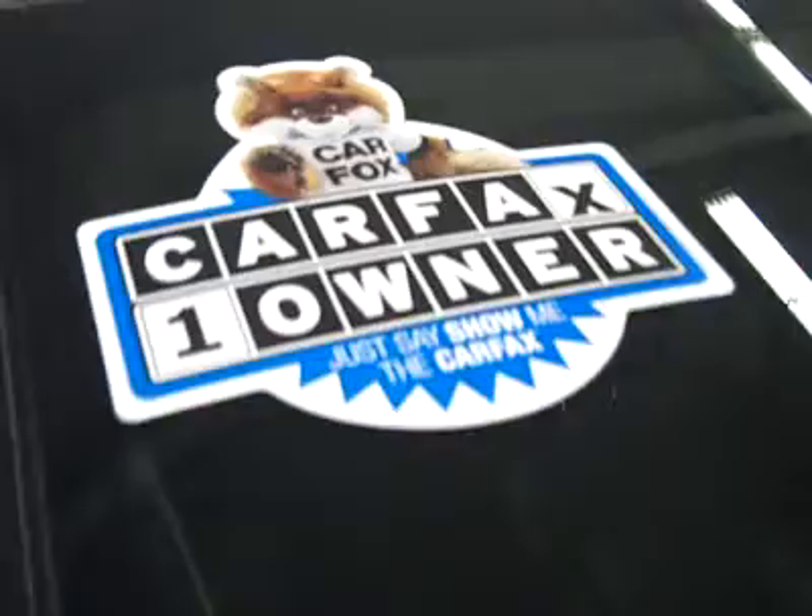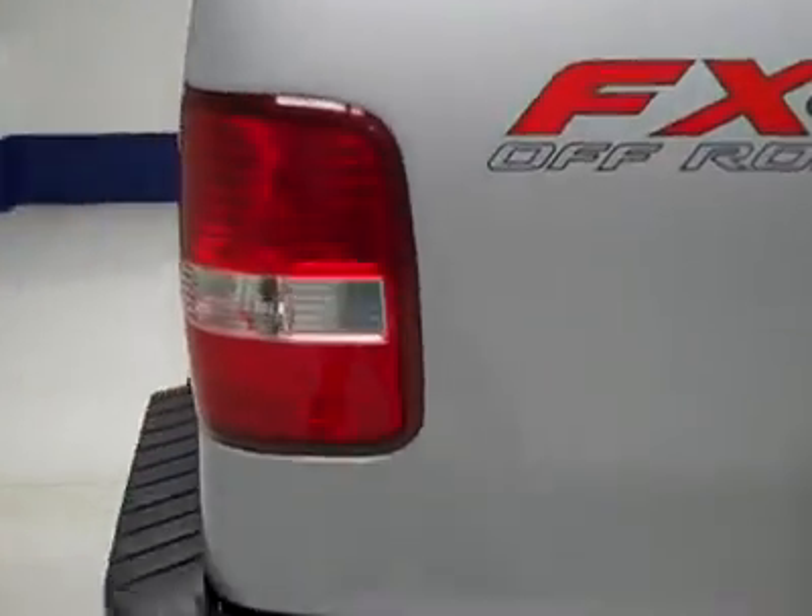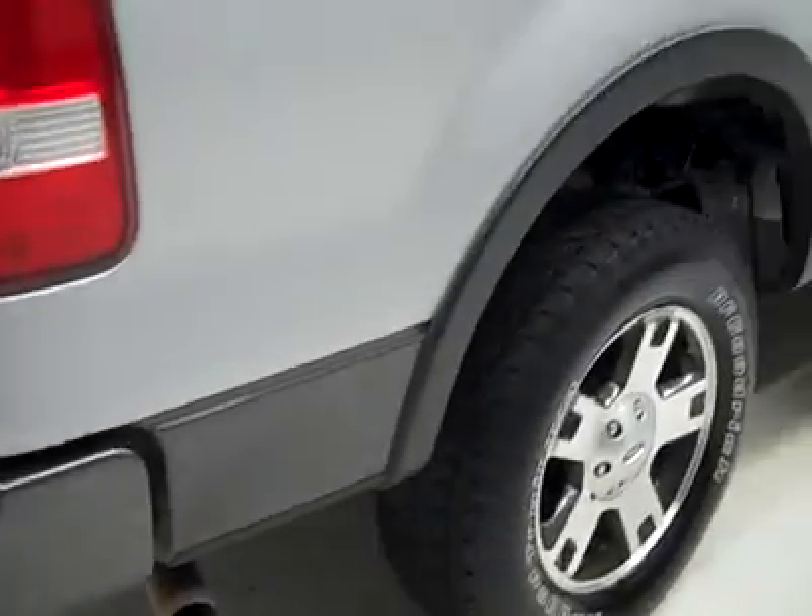I do see a couple of little scuffs on the bumper right there, and right there as well — maybe even a dent, though it's hard to tell and not very severe if it is. It's a one-owner vehicle and it has a clean Carfax. Going down this side, you can see just how clean, shiny, and reflective the paint is. I'm not seeing any other dents or scratches, and I point anything like that out to you.